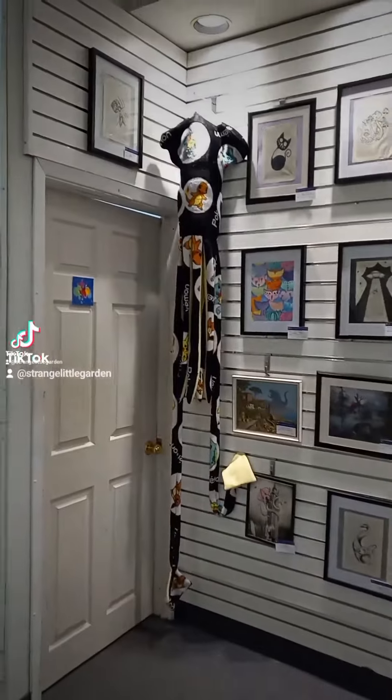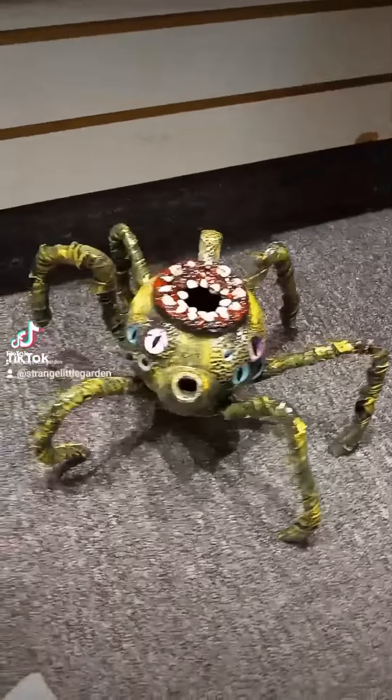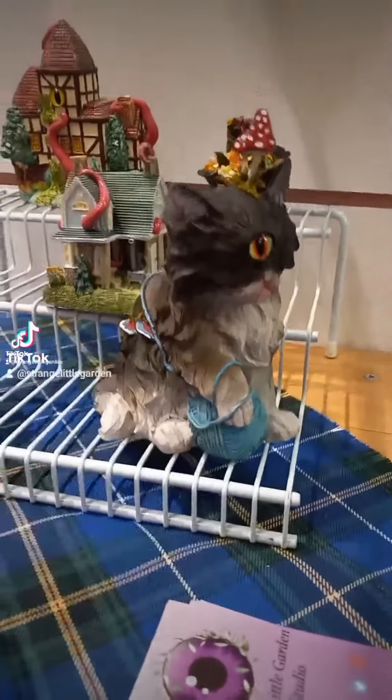Hi, everyone! Welcome back! I'm at the gallery again at Yarmouth Creatives this month, and these are some of the things that I made and are in there right now, if you want them.